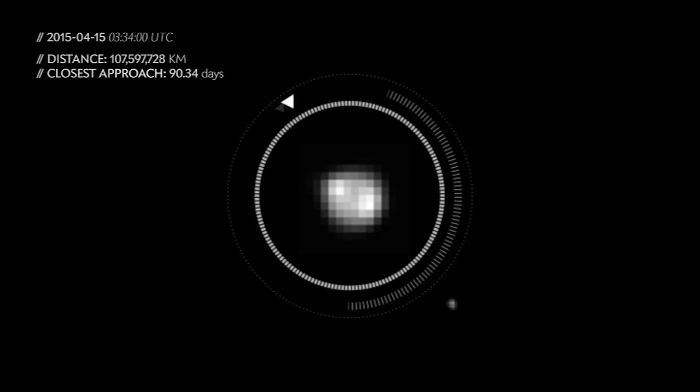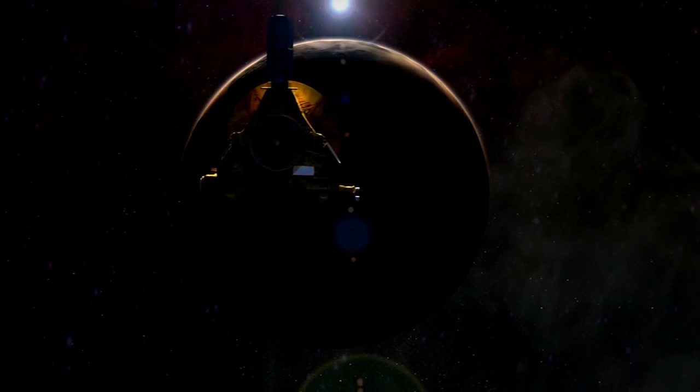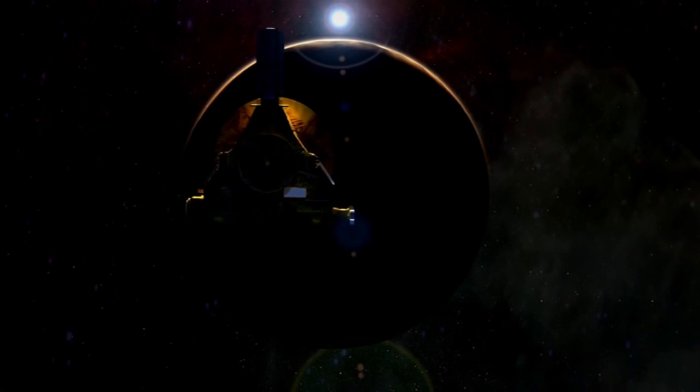New Horizons has already revealed new images that show surface features on Pluto for the first time. As the craft gets closer, the spotlight will not only be on Pluto, but also on its shadowy ecosystem of moons.